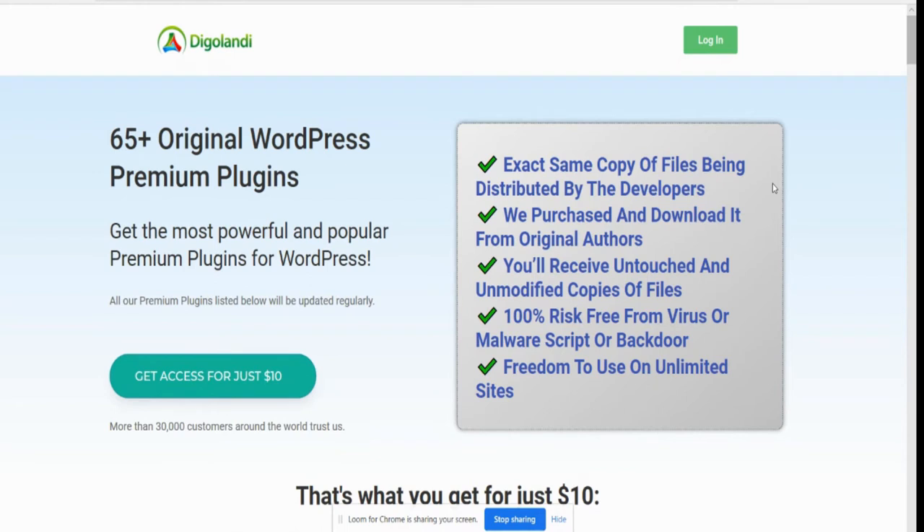Now for the sake of a pizza, you're going to get 65 plus original WordPress premium plugins, and not only that, you're going to get my super juicy bonuses as well.